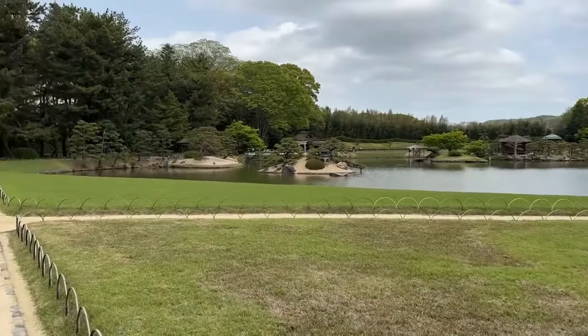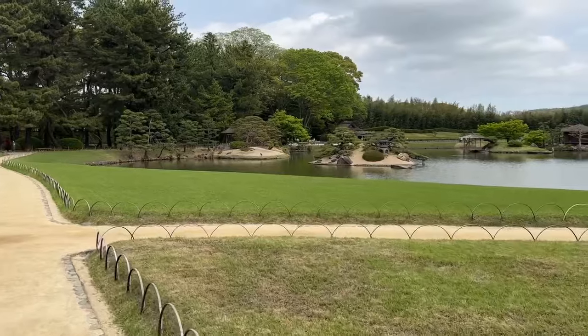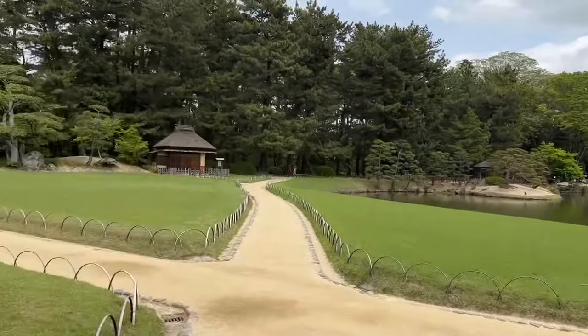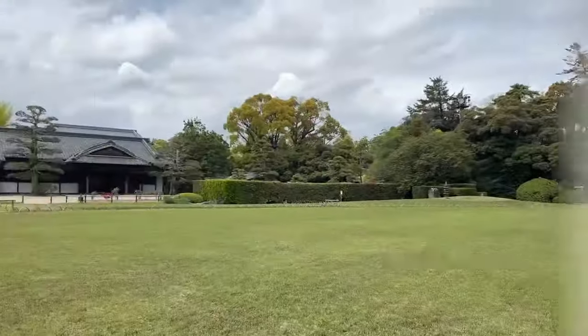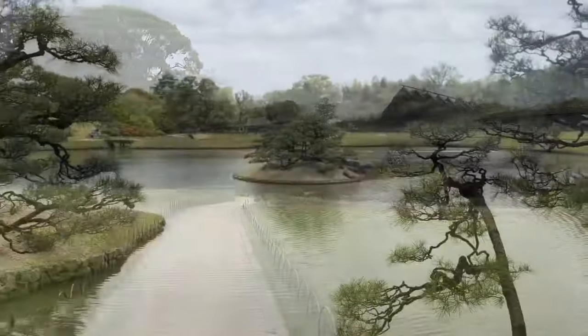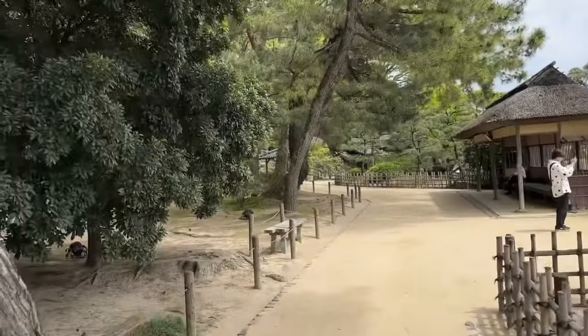We're here in April and it's about 75 degrees out — very nice. There are lots of structures here; they have a lot of interesting structures that they use for performances and events, as well as many little structures mixed into the Japanese landscape.